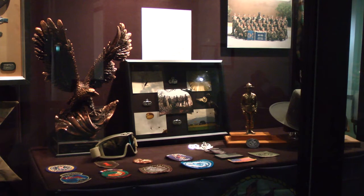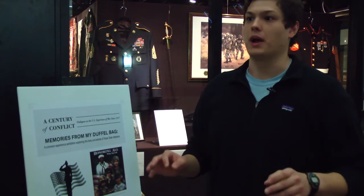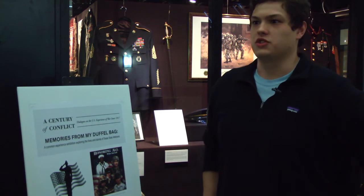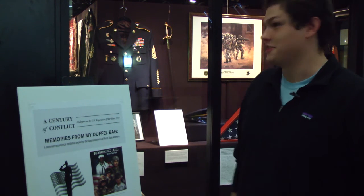Organizers of the exhibit say they want to honor veterans and show appreciation for their service. I was just blown away by how efficient and how professional their veteran services were in general. They were very on top of things — they definitely listen to their veterans.